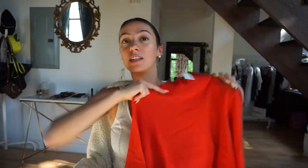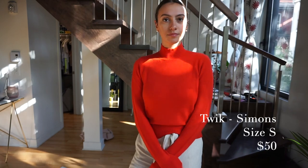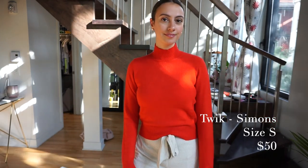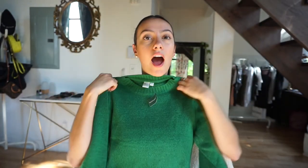Next I got a sweater I'm really excited about — it's a bit cropped, which I like for high-waisted pants. It's red, knit, with a little bit of wool. It feels so soft and is really good quality, and it's a bit thin so you won't be sweating. It's a great fall sweater that'll carry into winter. It was $50 — affordable compared to Aritzia or Banana Republic.